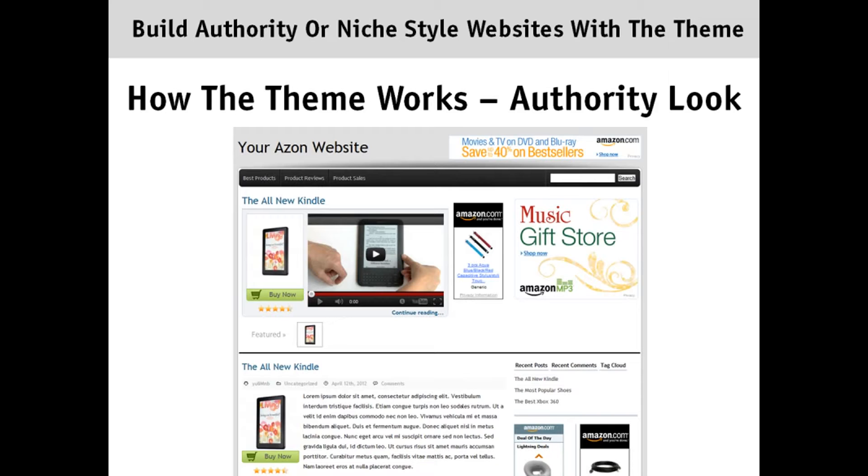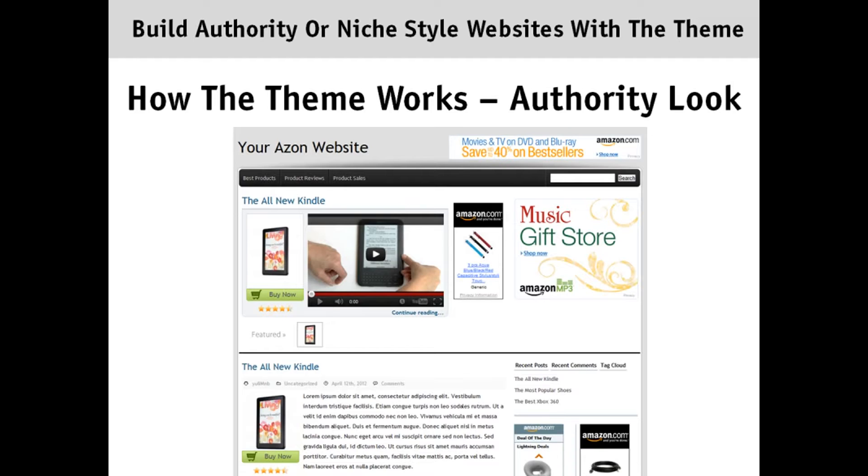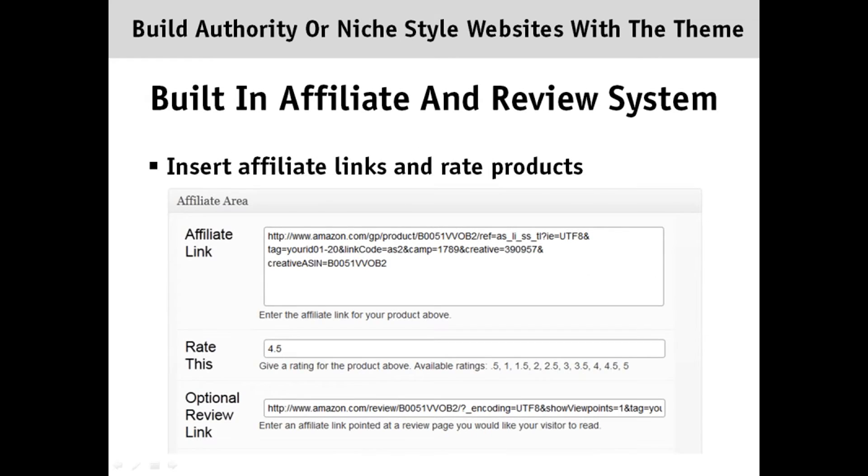You can link to the product using the thumbnail and clickable affiliate links, and you can also enter in ads in the system as well. Inside the theme you also have a built-in affiliate and review system where you can easily insert affiliate links and rate products. Here you can see the affiliate link area where you can put in your affiliate link, rate the product, and additionally link to the review page on Amazon so you can get people clicking through that affiliate link as well.